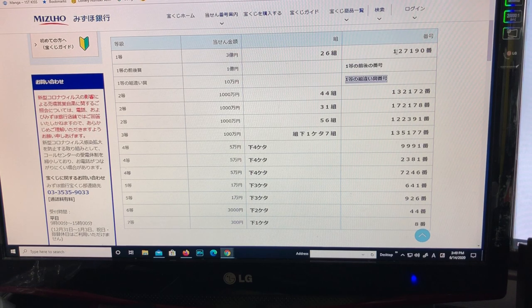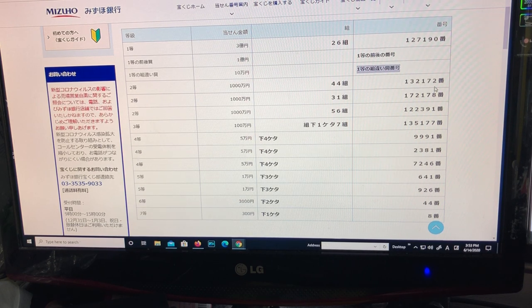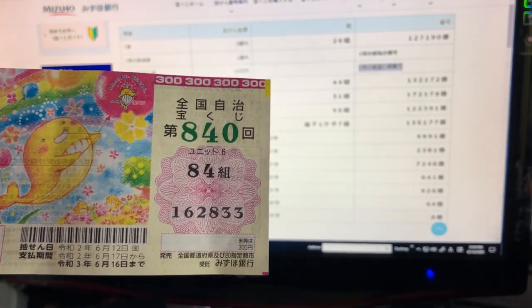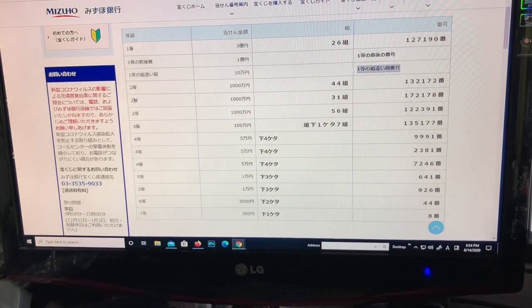Looking at the second prize, that is for 1000-man en (10 million yen). You have to have grouping 44 with numbers 132172. Let's see how I did — no, I lost. The second second prize is also for 1000-man en: grouping 31 with numbers 172178.